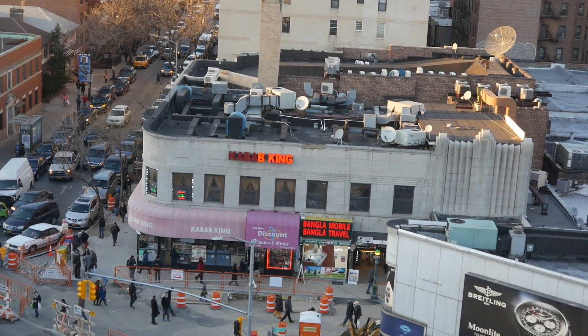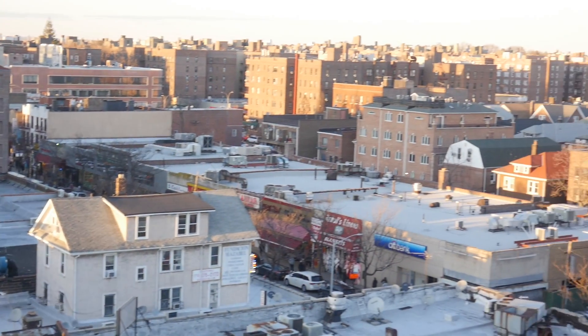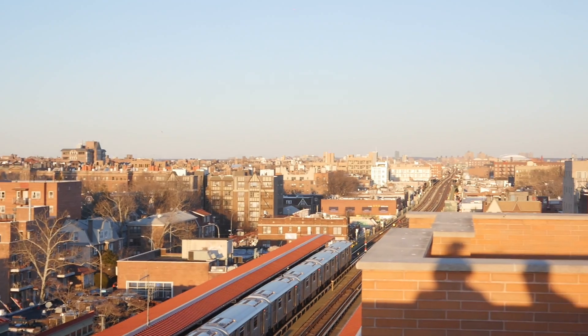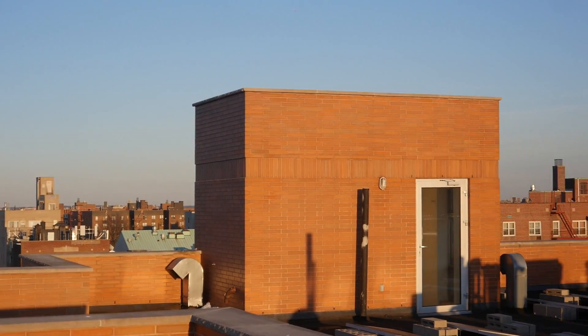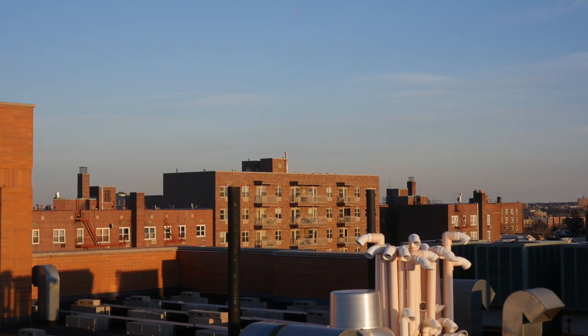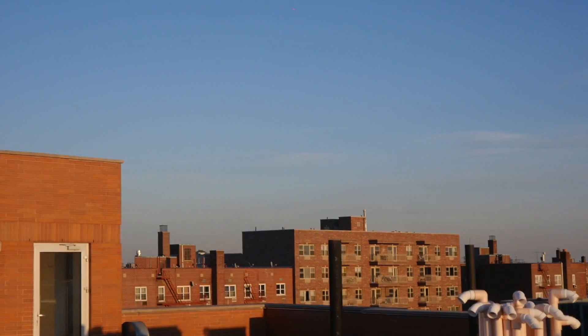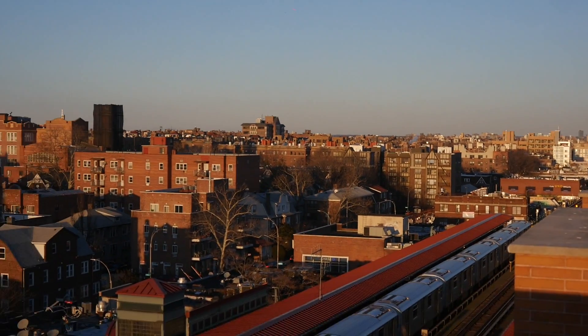Coming to you right now from the roof of the Roosevelt, one of my exclusive buildings here in Jackson Heights. Jackson Heights is a very large neighborhood — about 20 blocks wide by about seven avenues — and features some of the most amazing food from all over the world. There are extensive commercial corridors throughout Jackson Heights that make it such an amazing place to live and eat.